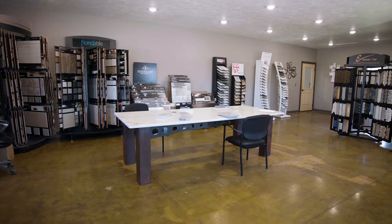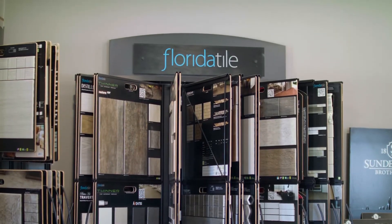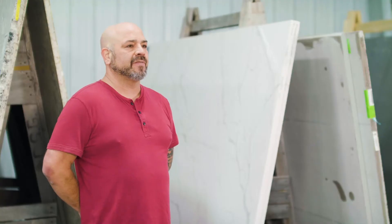Here at DMC, our customer service is better than the rest. Our customers come first. Our quality comes first. We put that in front of everything else that we do and we take care of you first.